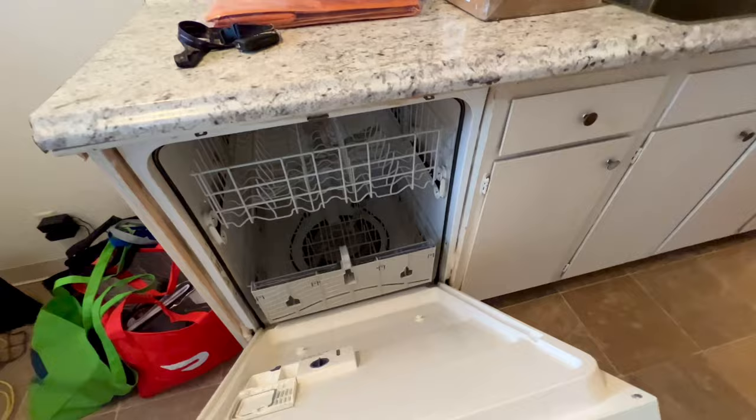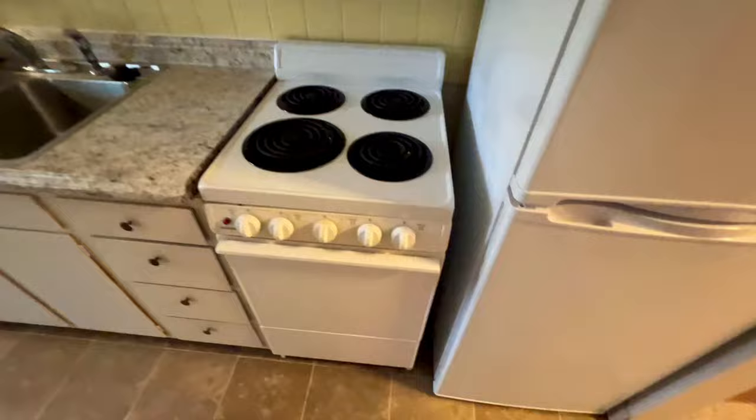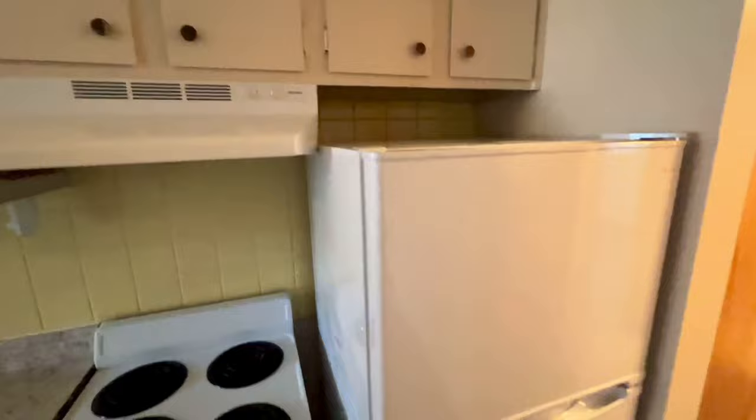The kitchen is galley style and comes with a dishwasher right here. You have some storage — drawers, cabinets. And then this is your cooker. Typically the cookers here come with a fan and lights, which is really nice when you're cooking so that the aroma from the food doesn't fill everywhere.